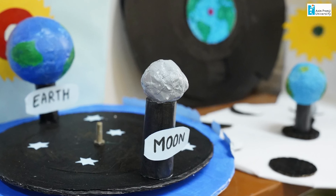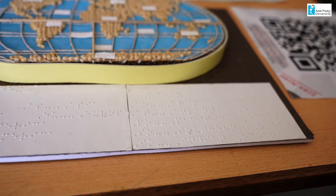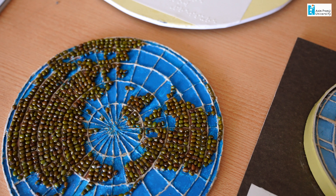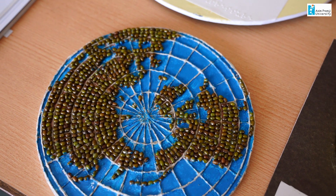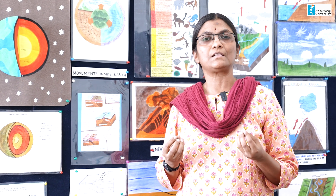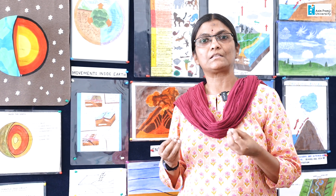These 3D models are also made by our students. For people with visual challenges, they can understand through tactile models. We have tactile models made again from waste materials and regular things — it might be rice, pulses, etc. Children come here and start understanding by touching the materials.